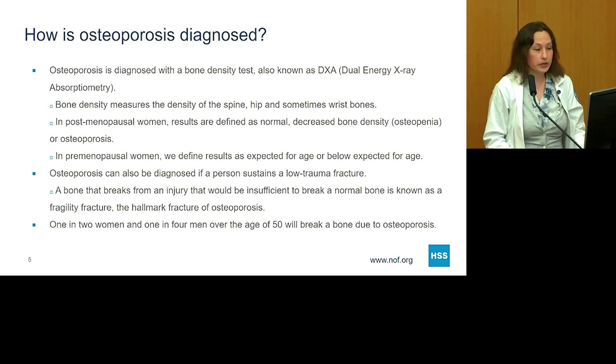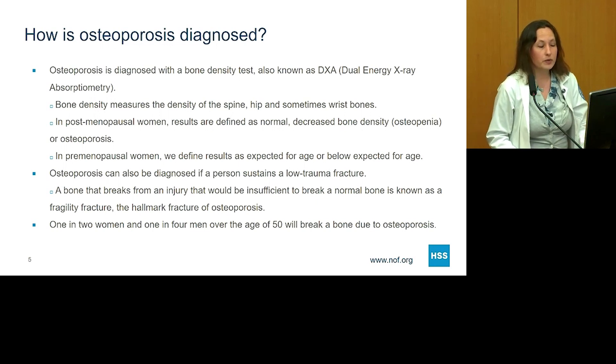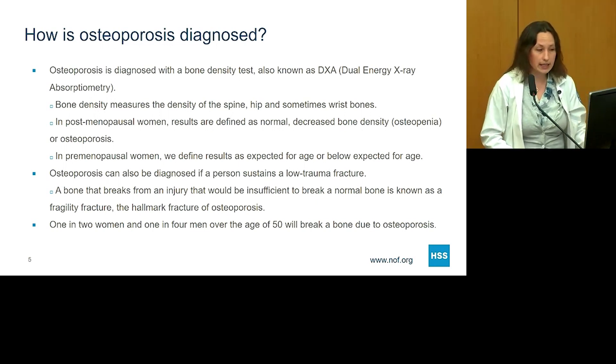So how do we diagnose osteoporosis? Osteoporosis is diagnosed with a test known as a bone density test, also known as DEXA, which stands for dual energy x-ray absorptiometry. What this test measures is the density of the bone at the spine, at the hip, and depending on where you do the test, sometimes the wrist bones as well.